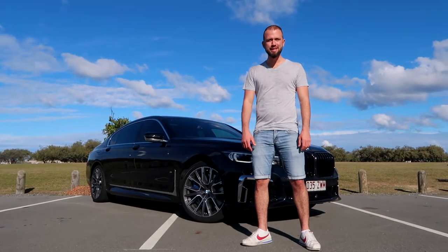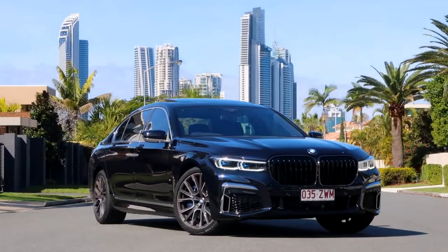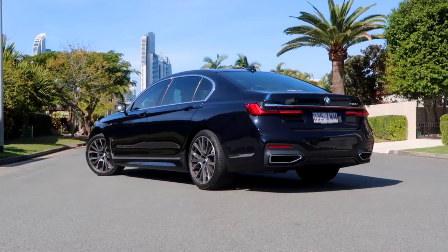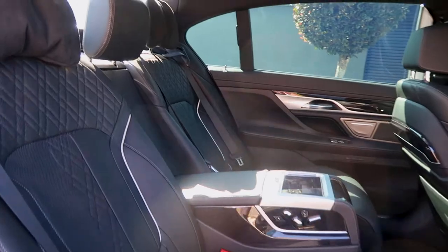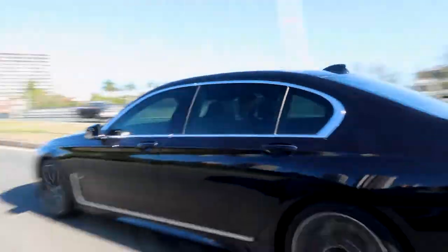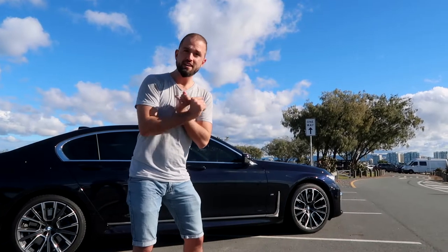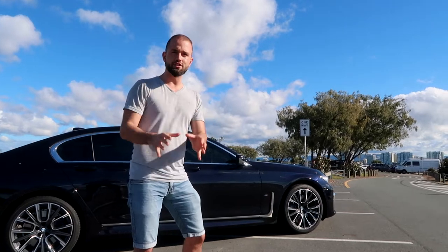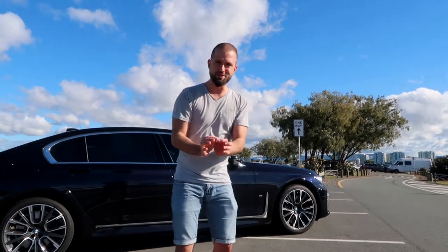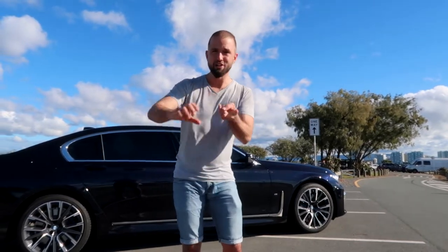Hey guys, today we're here reviewing the BMW 740Li. We have an M Sport 740Li and we're going to drive it today and go through all the bits and pieces which make this BMW's finest car — and obviously a rival to the S-Class, the Audi A8, and the Lexus LS 500.